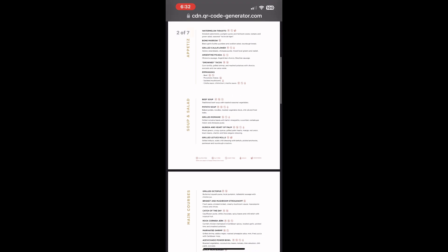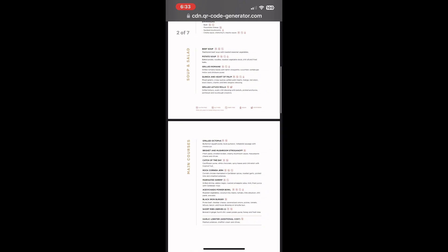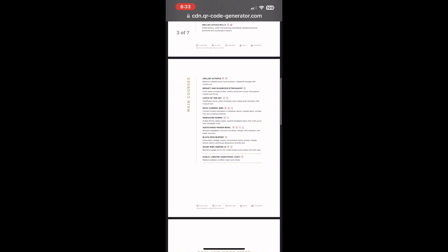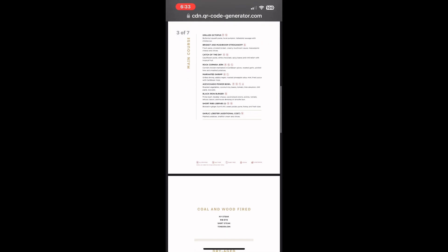Now we are moving on to the steakhouse, which is called Black Iron. This is the menu — you can slow it down and stop it to read over it. We started off by ordering drinks. I got a Mai Tai.